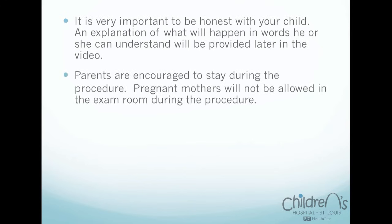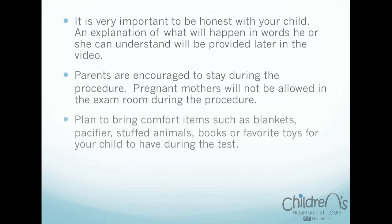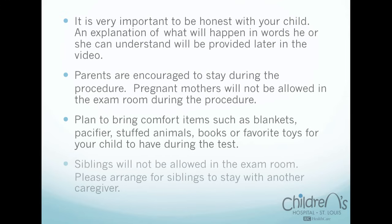Parents are encouraged to stay during the procedure. Pregnant moms will not be allowed in the room during the procedure. Plan to bring comfort items such as blankets, pacifiers, stuffed animals, books, or favorite toys for your child to have during the test. Siblings will not be allowed in the exam room. Please arrange for siblings to stay with another caregiver.